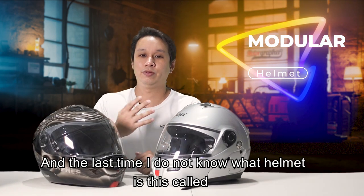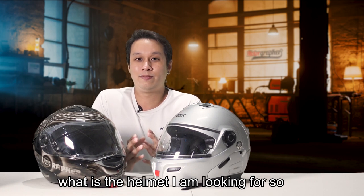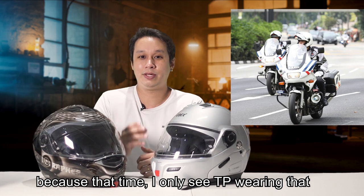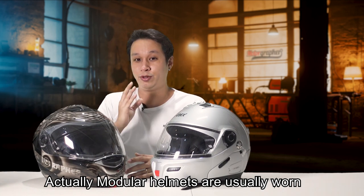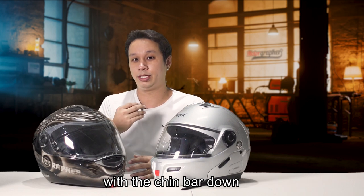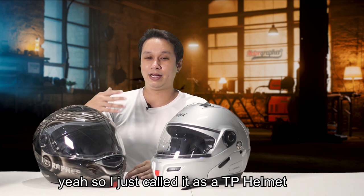Next is the modular helmet. When I was taking my 2B, I didn't know what this helmet was called. I asked my instructors but didn't know how to explain what I was looking for, so I called it a 'TP helmet' because I only saw traffic police wearing them — sometimes the chin bar was up, sometimes down. But actually, modular helmets are usually worn with the chin bar down. Later I found out it's called a modular helmet.